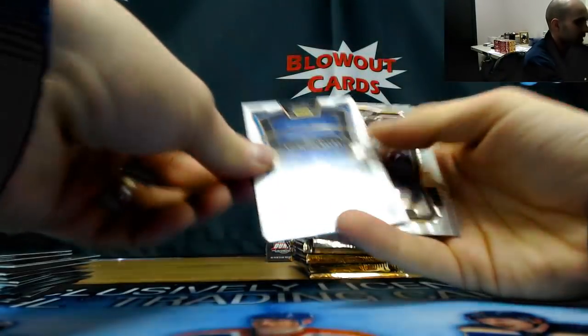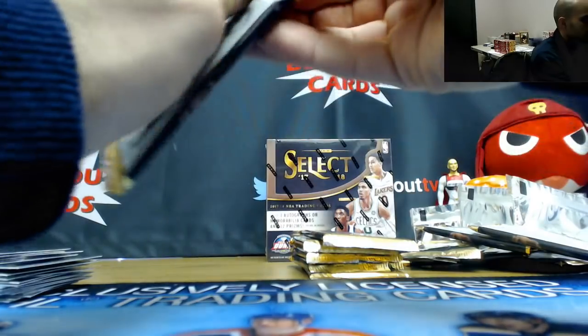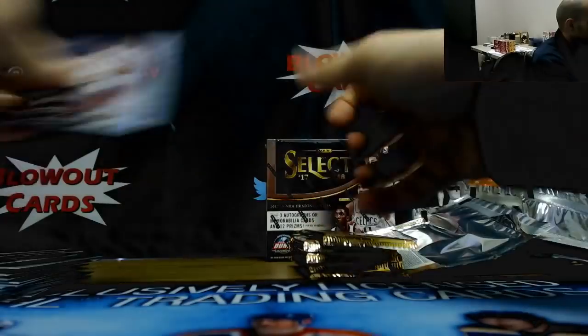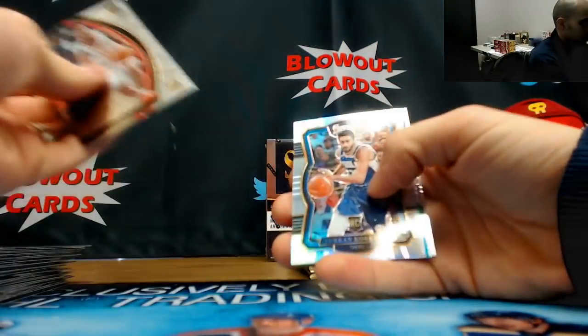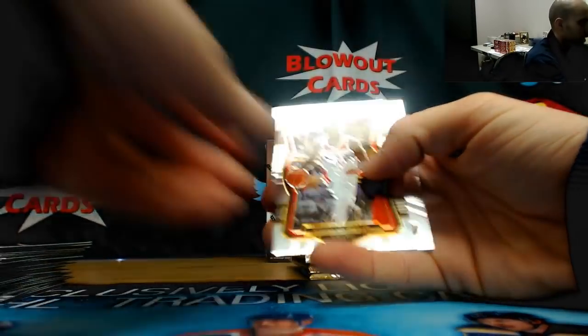Then we got Frank Ntilikina Knicks jersey, unnumbered. Markanen silver rookie, solid. Red, and the Josh Jackson tricolor going along with the orange.